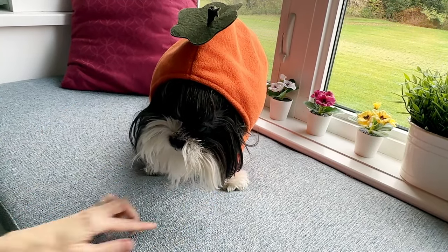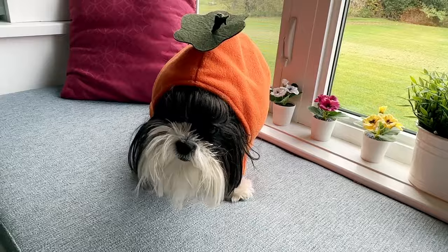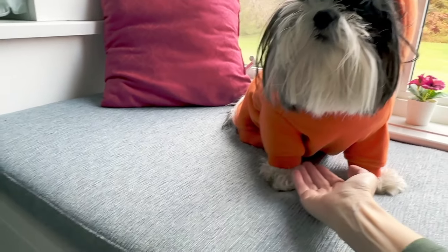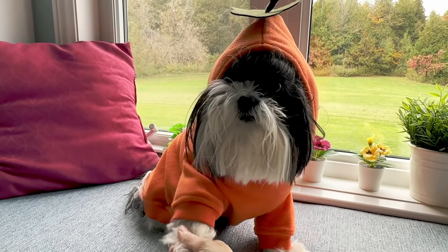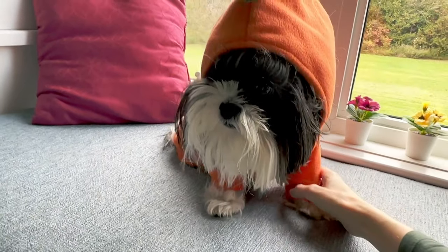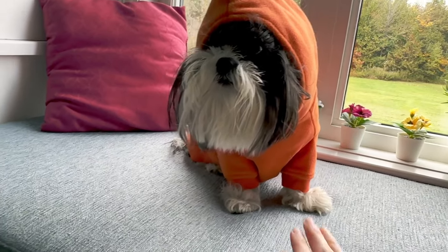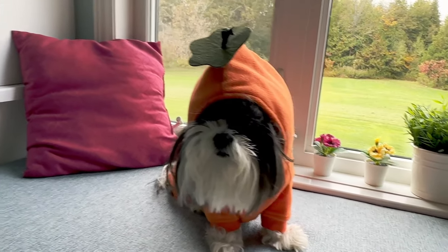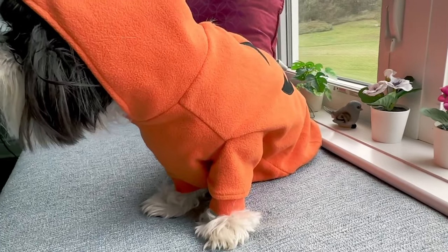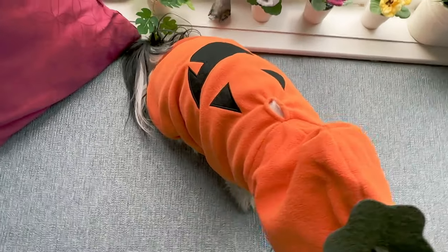So sweet. Do you like it? Are you a happy pumpkin? Can I have your paw? Can the pumpkin give me the paw? Oh, thank you so much. Can the pumpkin lie down? That would be a hard no. I think you're adorable — you're the cutest pumpkin I have ever seen. What a cute little pumpkin.